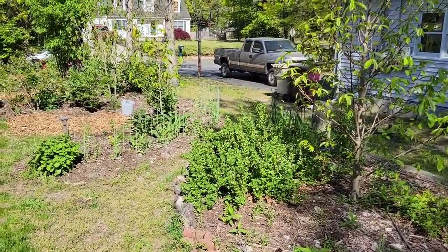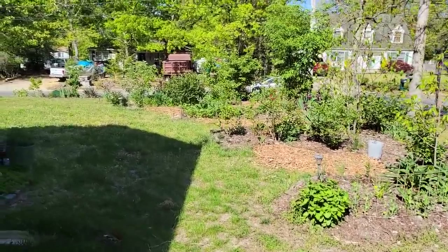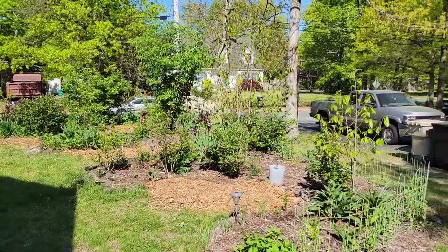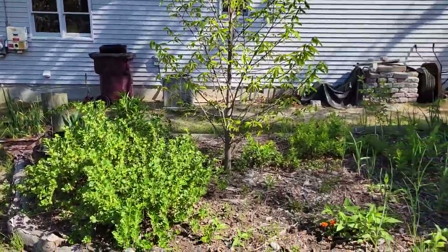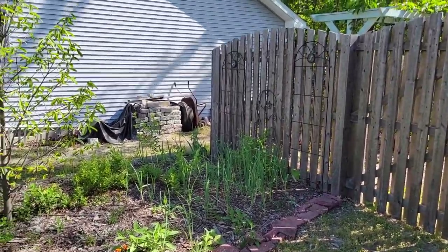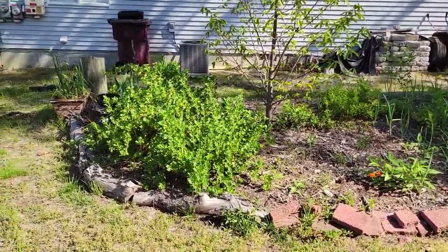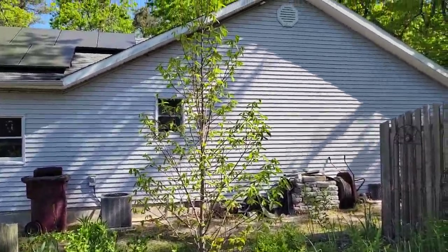Hello, my garden friends! This is Jersey Shore Lisa from MyNJGarden.com. I'm in my front yard food forest in Ocean County, New Jersey, zone 7a/6b — we're kind of on the cusp. I'm going to show you this garden bed in the food forest; this is a fruit tree guild with a few plants I'd like to tell you about.